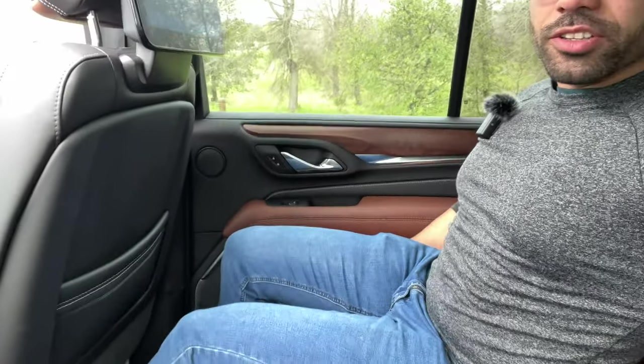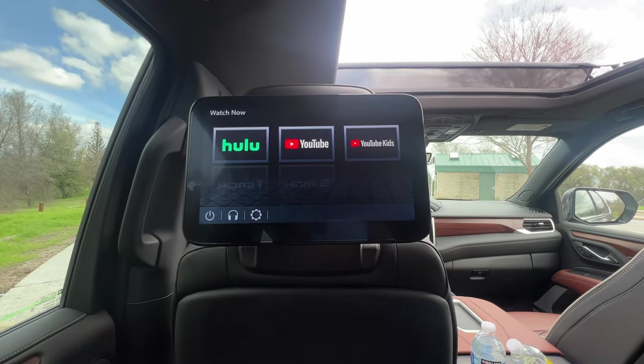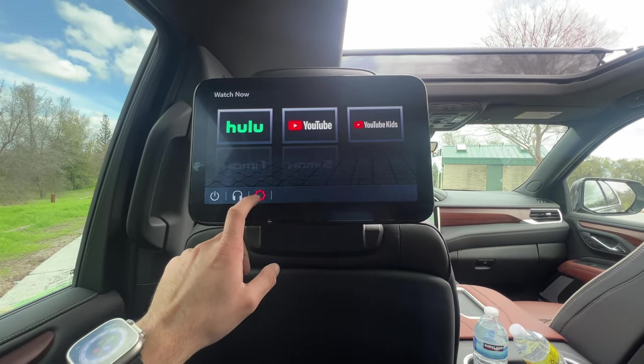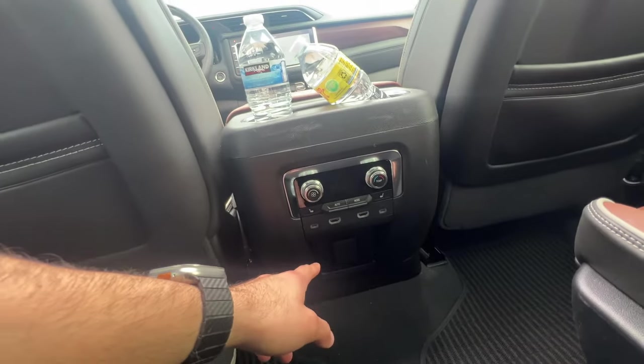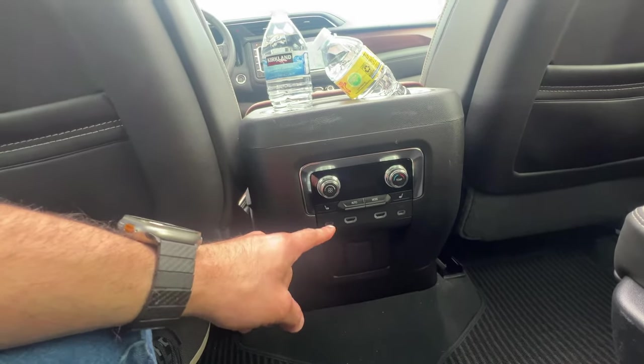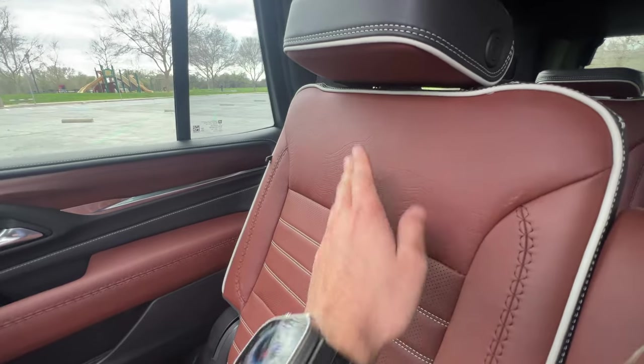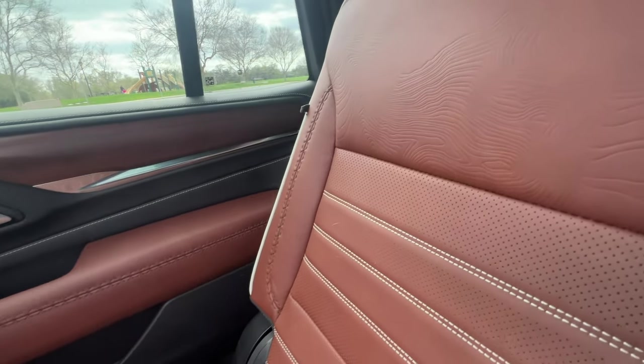The second-row back seats are extremely roomy with plenty of headroom and legroom. The seats slide forward and back making them fully adjustable. There are infotainment screens for rear passengers located behind the driver and front passenger headrests, with access to YouTube, Hulu, and additional settings. There are two HDMI ports and a household outlet so passengers can plug in a gaming console and view it on the screen. Climate controls are located back here for rear passengers too.